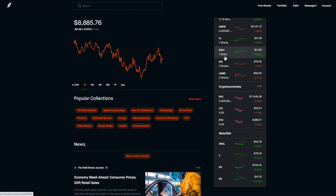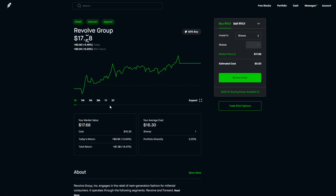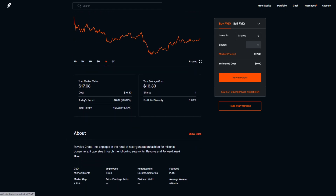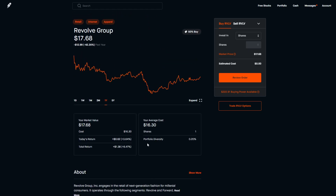We also bought one share of Revolve, a company that sells women's clothing online with a modern marketing approach using influencers and social media. They sell high-ticket products — clothes for $500–$800 — so they should have good margins. If they build a strong brand, they could pull in nice profits. We're currently up about 8% on our position and I'm looking to buy more, possibly with the proceeds from Footlocker once it bounces.